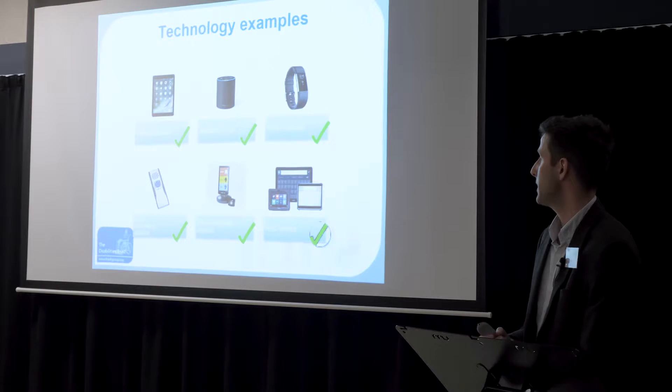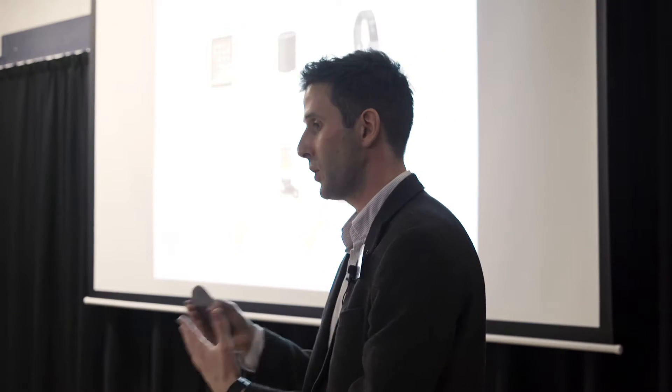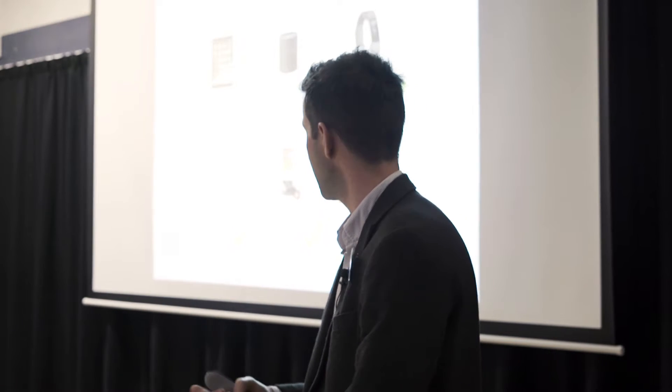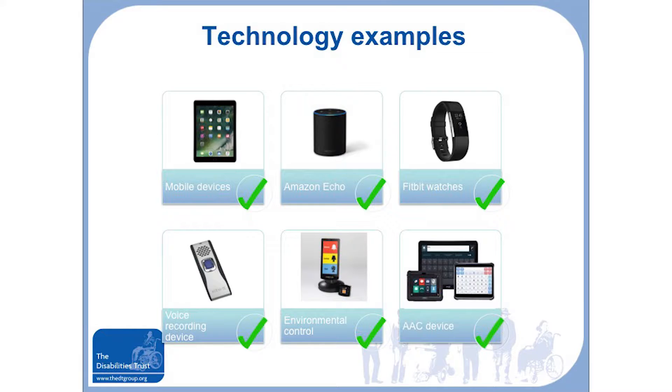You can link your mobile phone to a Fitbit-style watch or iWatch to assist people with prompting. There's also the Memex, a voice recording wearable device where you can record specific messages to help people's memory if they struggle with remembering to do certain activities. Then there are higher-tech devices like environmental controls and AAC devices.